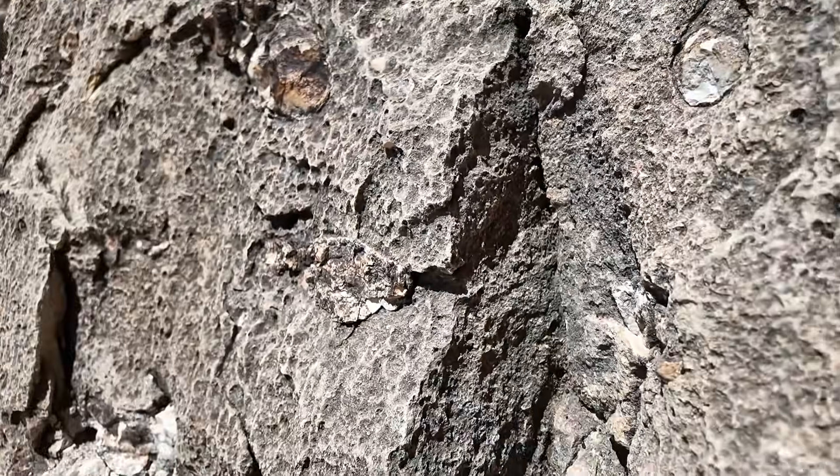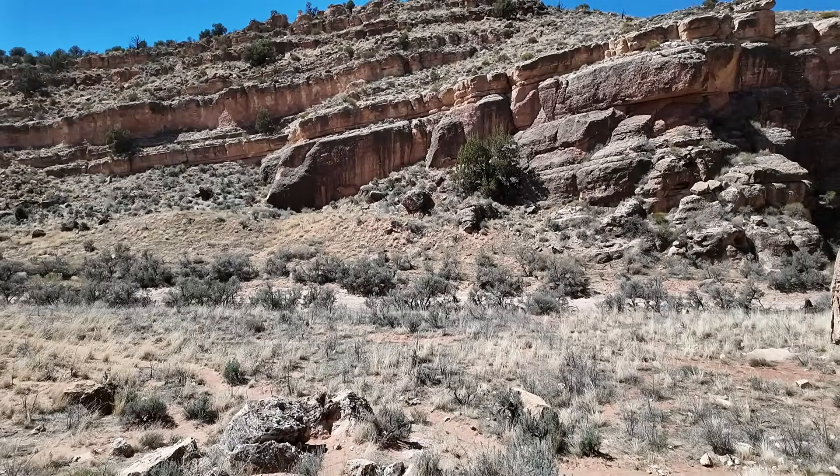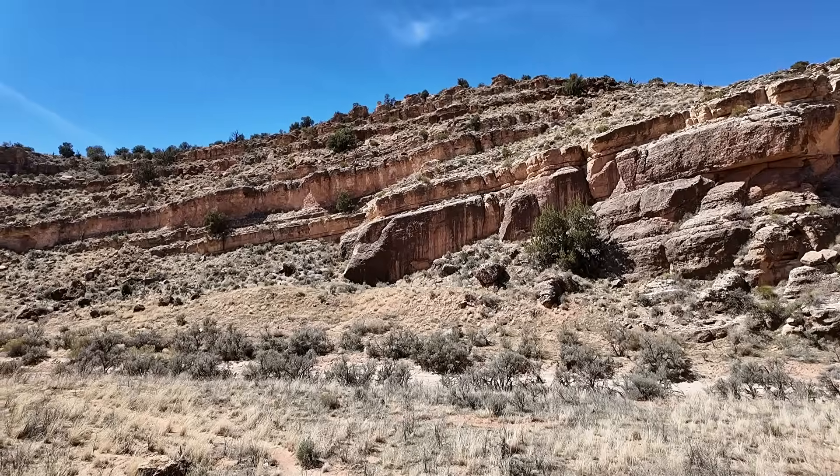These are Permian limestones here in Buckskin Gulch, right on the edge of the Kaibab Uplift, which forms the north rim of the Grand Canyon.